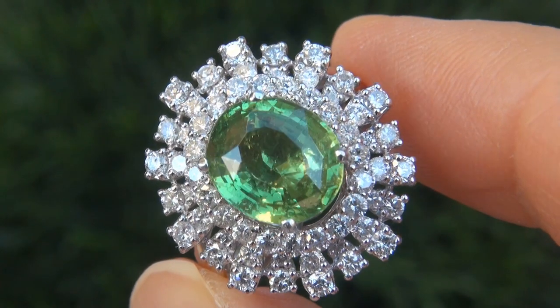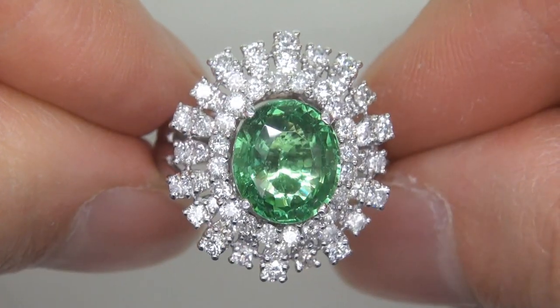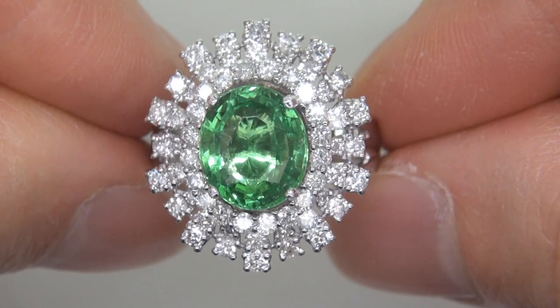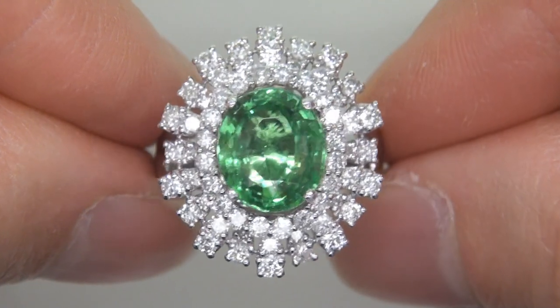It is a genuine solid 18 carat white gold vintage ring from a local estate collection. Did you know that the highly sought after neon green color of tsavorite dazzled Tiffany & Co. in 1974 and made this rare gemstone a worldwide sensation?